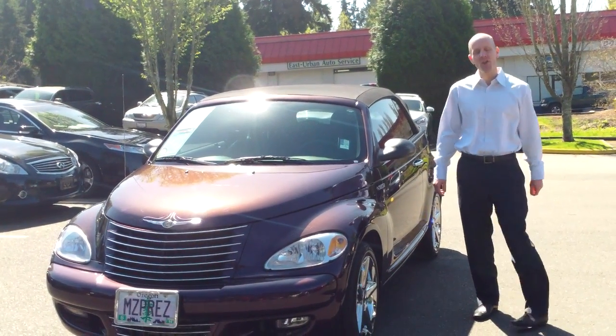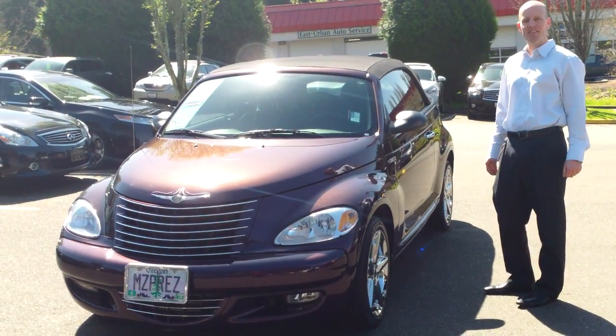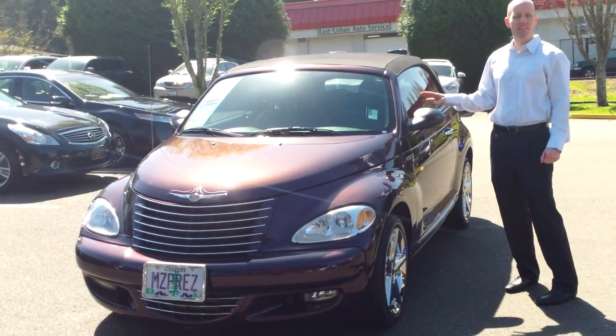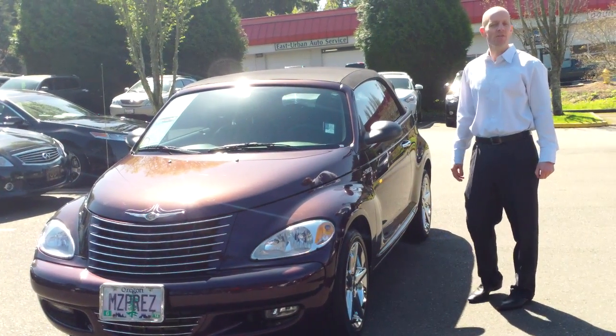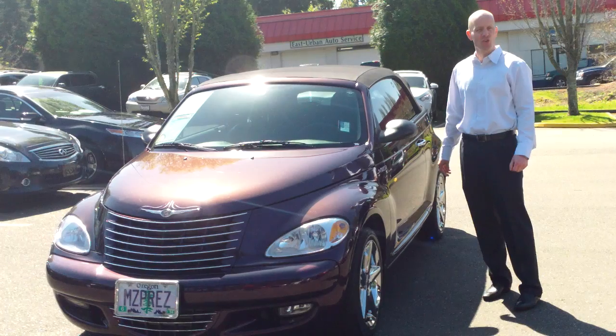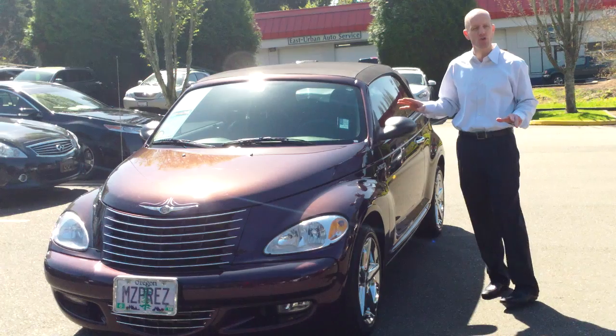Hey guys, Joe Tunney at Infinity of Kirkland, and you're taking a look at an absolute American classic: a 2005 Chrysler PT Cruiser convertible GT with only 14,000 original miles. Quite clearly the nicest one in the entire United States of America, and that's no joke.